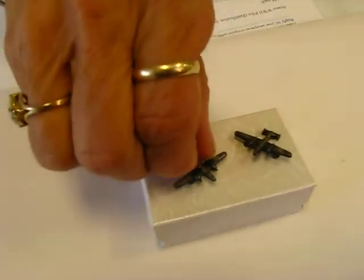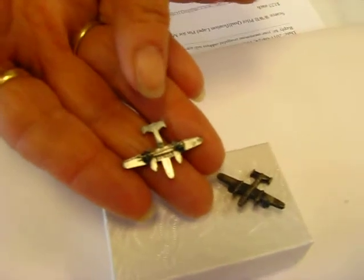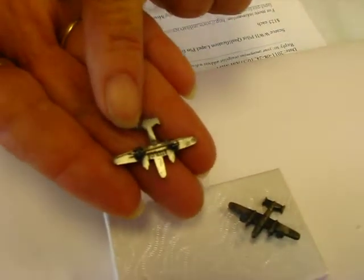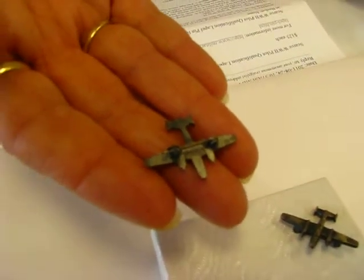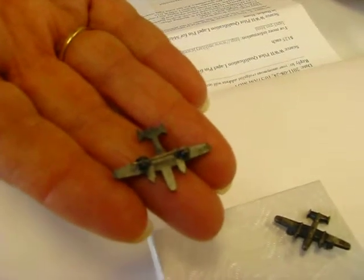I'd like to show you the back side of this. It features a horizontal pin with a drop-in swivel catch. It is stamped sterling silver, a union stamp, and a B-Y with the middle letters cut out.